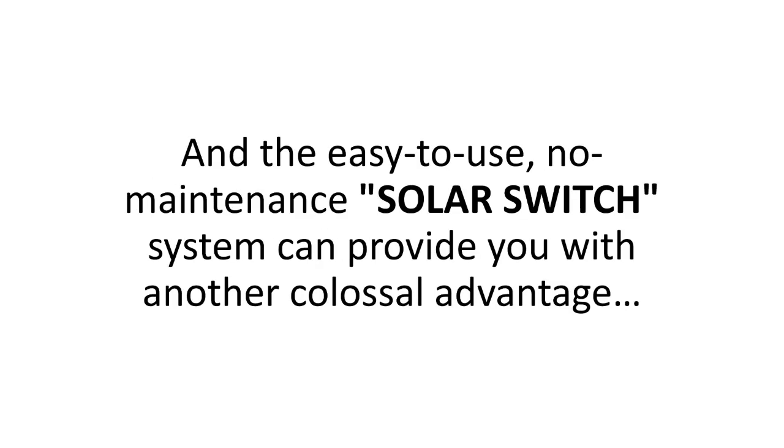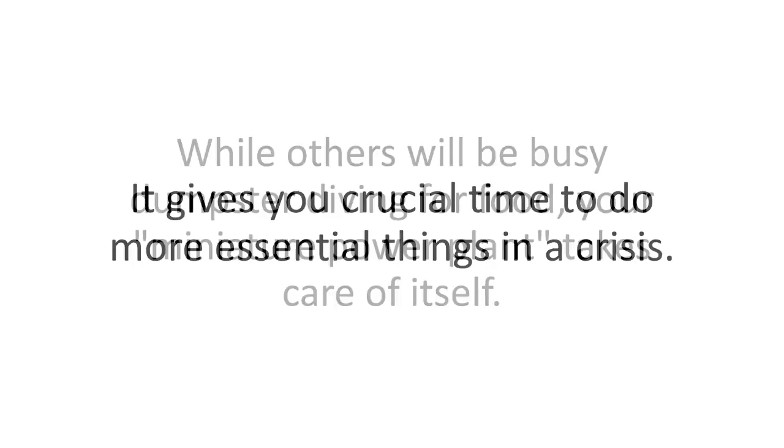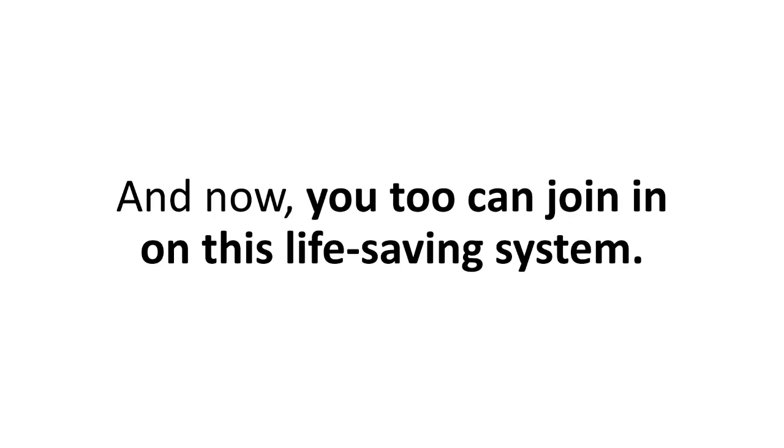The easy-to-use, no-maintenance Solar Switch system can provide you with another colossal advantage: it gives you crucial time to do more essential things in a crisis. While others will be busy dumpster diving for food, your miniature power plant takes care of itself. You'll have more time to protect your family, to learn a valuable skill you can barter with, or to be the MacGyver of your community. More and more people are discovering the joy and peace that comes with off-grid electricity, and now you too can join in on this life-saving system.